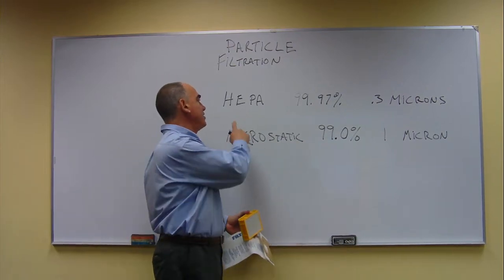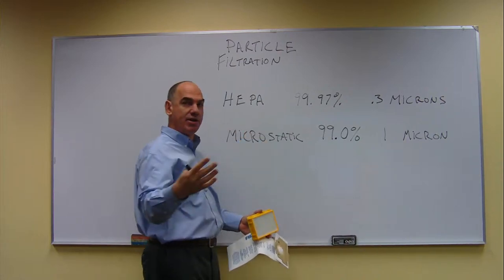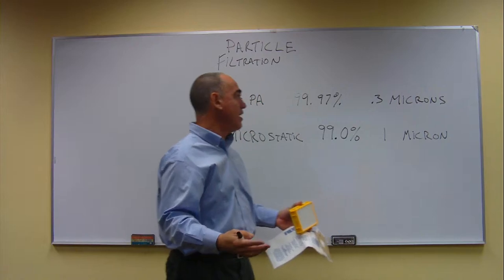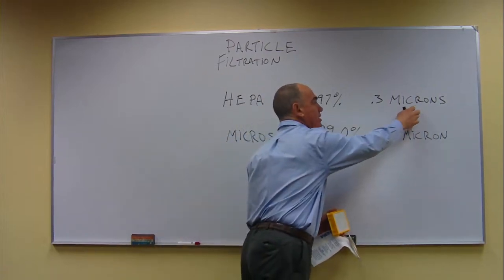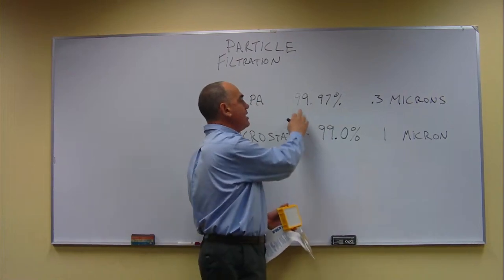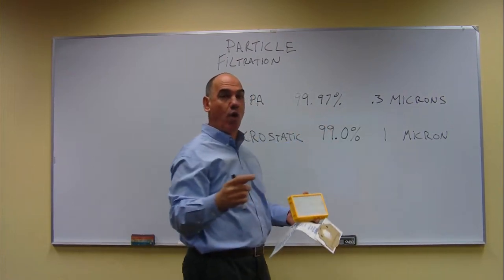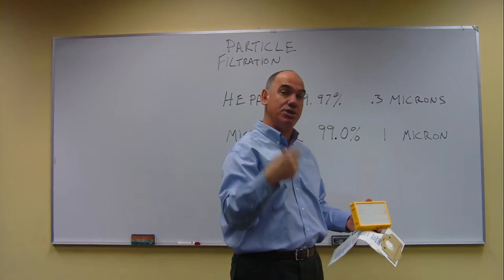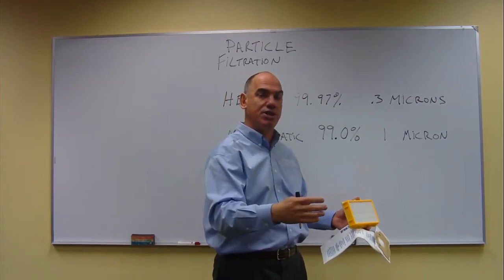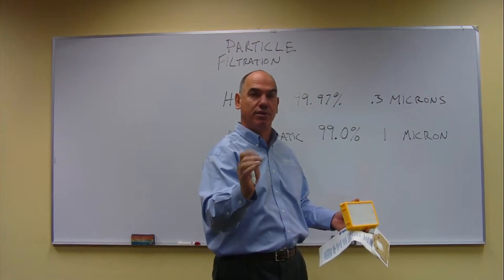HEPA — High Efficiency Particulate Air — is a standard, just like octane in gasoline is a standard. It measures microns. Microns is a unit of size, and HEPA means that 99.97% of all the air that passes through the machine — that's almost 100% of the air — actually gets filtered.